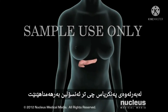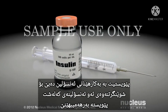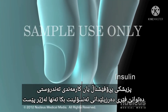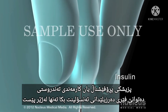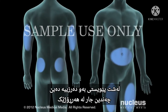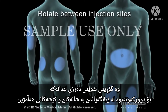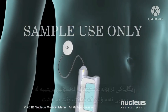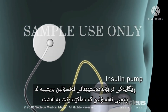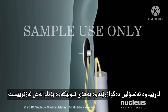Because your pancreas no longer produces insulin, you will need to take insulin to replace what your body should be making. A licensed healthcare professional can train you to inject the insulin just under the skin. You will need to give yourself injections several times each day and rotate injection sites to avoid tissue damage and absorption problems. Another way to get insulin is through an insulin pump, which is attached to your body and delivers insulin through a tube implanted just under your skin.